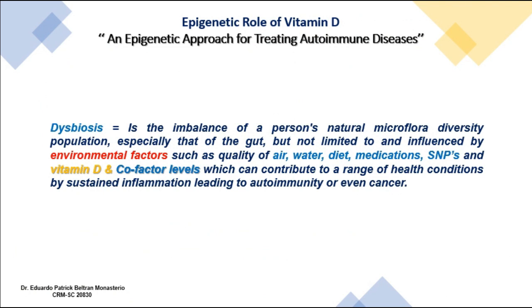Dysbiosis is the imbalance of a person's natural microflora or microbiome diversity population, especially in the gut. It is influenced by environmental factors such as air quality, water, diet, medications, and the presence of single nucleotide polymorphisms and vitamin D and cofactor levels. These can contribute to a range of health conditions through sustained inflammation, leading to autoimmunity and sometimes even cancer. Vitamin D and cofactor levels play a very important role in regulating our microbiome.